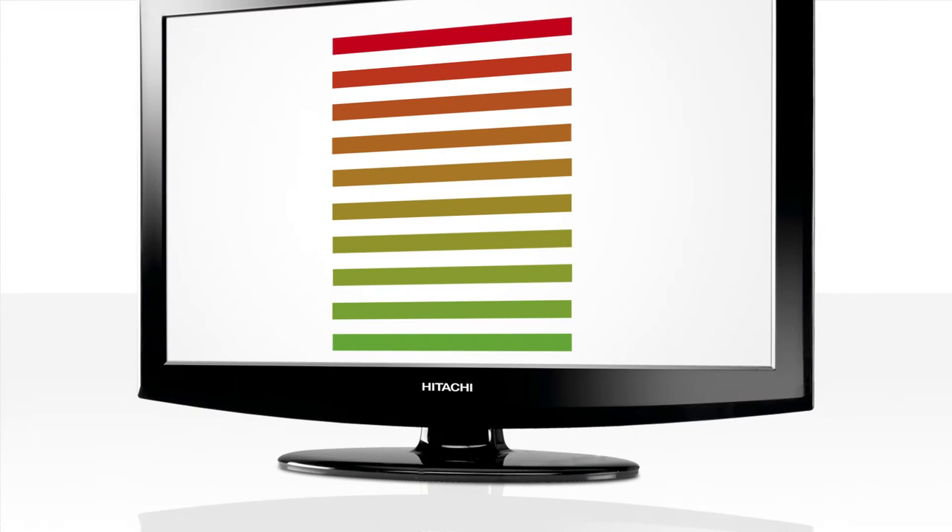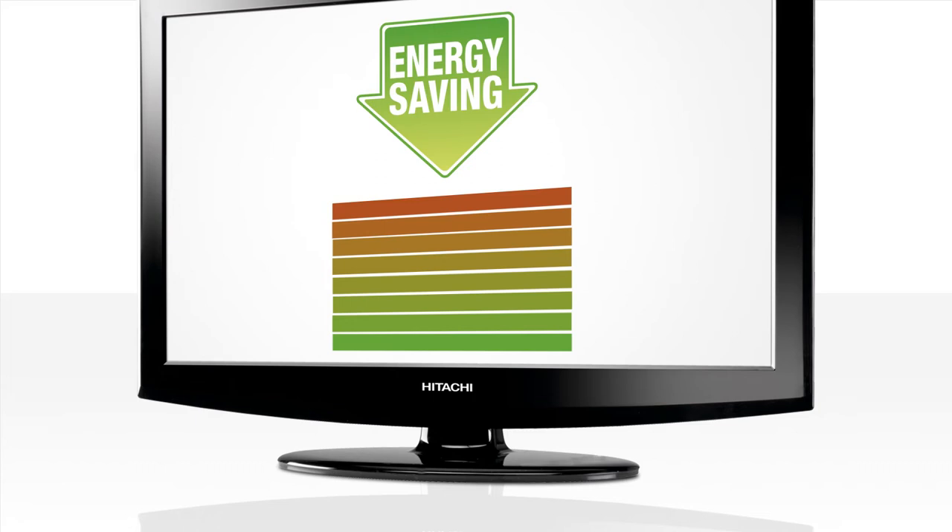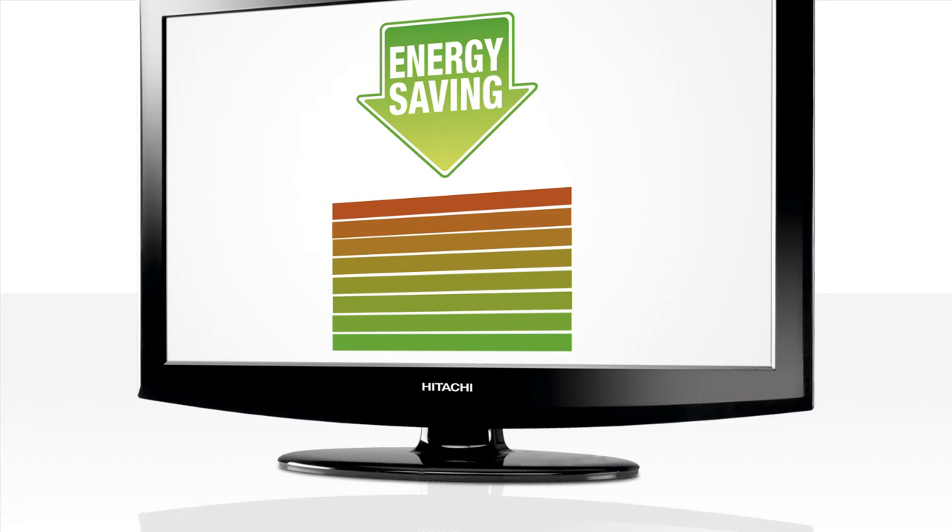Hitachi LED TVs, on average, use 40% less energy than traditional LCD TVs with the same screen size. That means saving energy, lower bills, and it's better for the environment too.